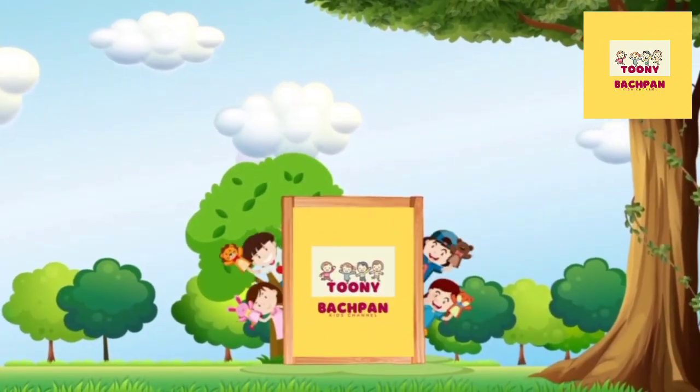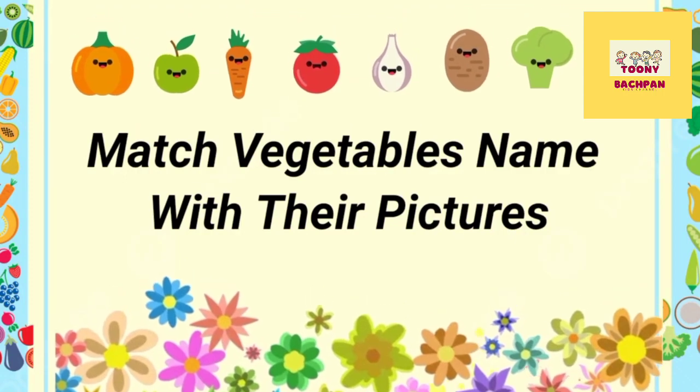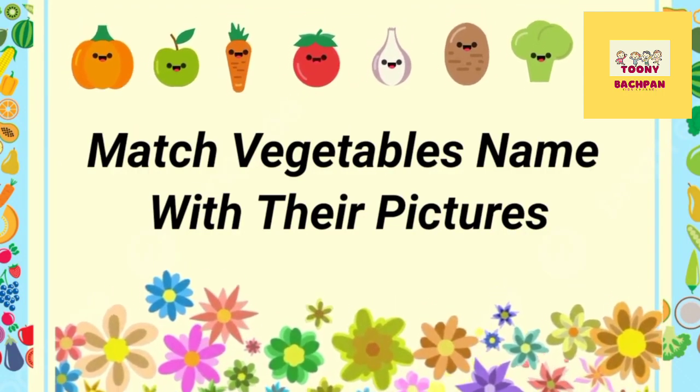TUNY BACHPAN: Match vegetables name with their pictures.